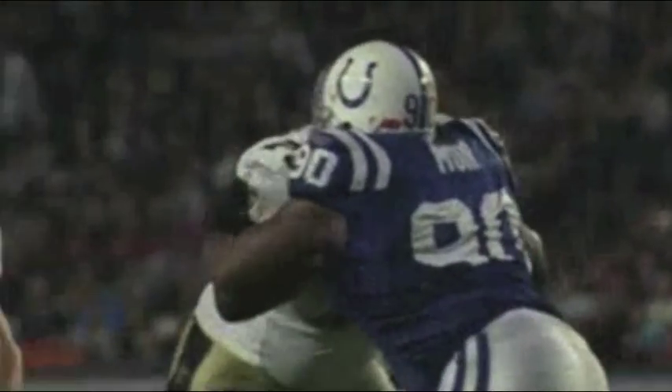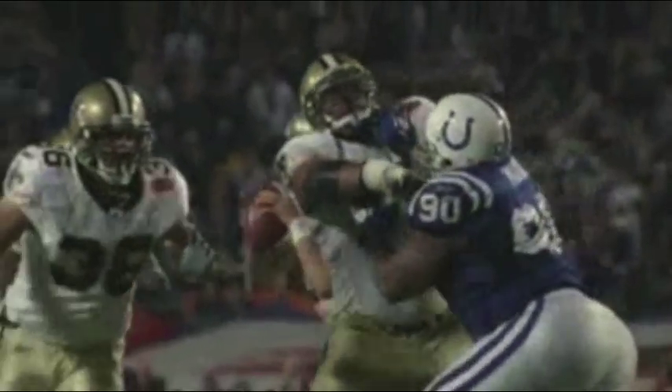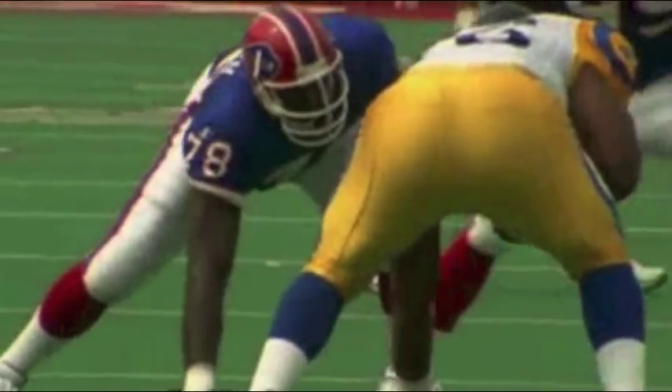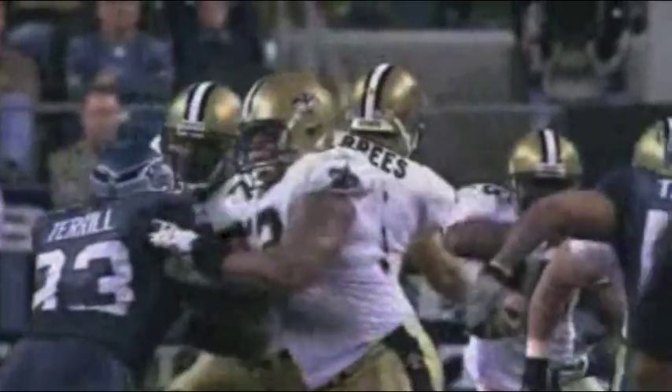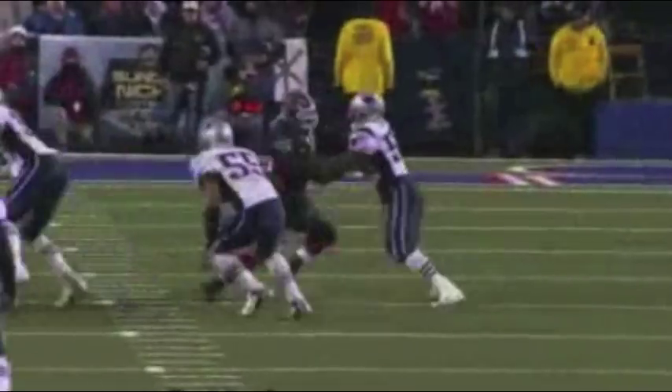Who wins the battle of the gridiron Goliaths? According to the laws of physics, it's the player who stays the lowest and masters the concept of torque, which is the tendency of a force to make an object rotate around an axis. A torque is anything that causes another object to spin. In the NFL, we see torque whenever one player collides with another, causing him to rotate or spin.